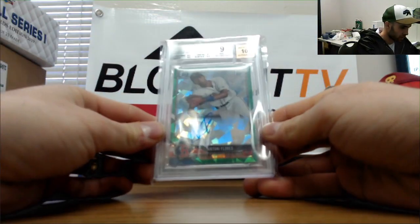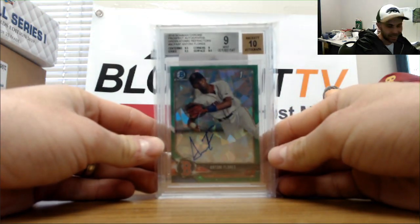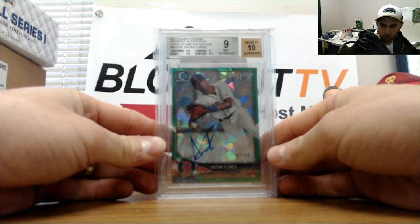Next up we've got an Antoni Flores numbered 7 of 99, green atomic, graded a 9.5 — 2018 Bowman Chrome Prospects autograph.